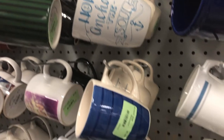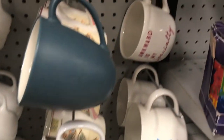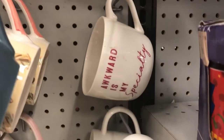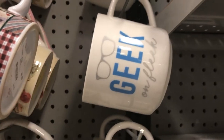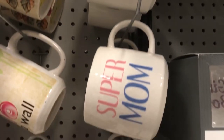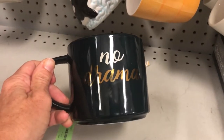The big secret is Target. Target clearances out their items at their store, and when they are ready to get rid of them, they'll put them on a truck and bring them to Goodwill. On average, once a week, every Goodwill gets a shipment from Target. So find out from your local Goodwill what day that is so you can arrive on the day the shipment arrives to go through everything.